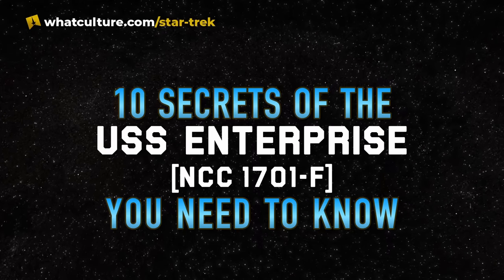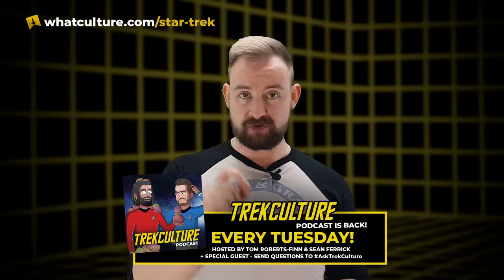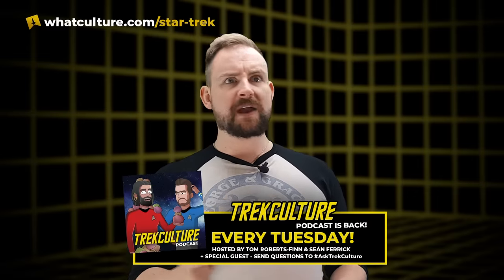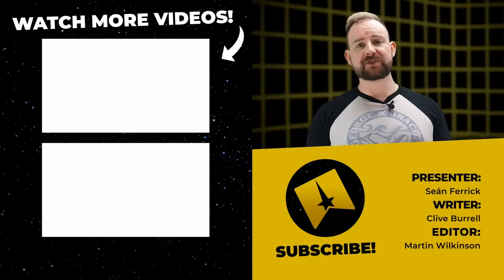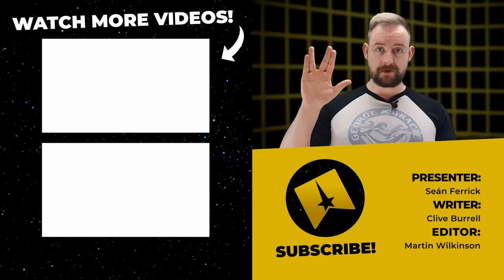And there you have it — the secrets of the Enterprise F that you need to know. What did you think? Let us know in the comments below. Thanks so much to Clive Burrell for penning this list, and thank you to Martin for making this video look pretty. Please remember to follow us on Twitter, Instagram, and Blue Sky. We are at TrekCultureYT on Instagram, TrekCulture on Twitter and Blue Sky. I've been Sean Ferrick — you can follow me at SeanFerrick on the various socials. Look after yourself until next time. Live long and prosper, and remember: in this crazy world, there are good people left. You might be one of them.